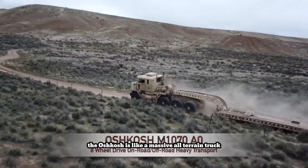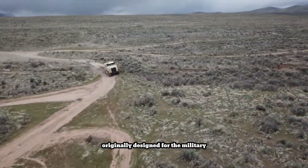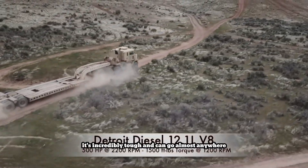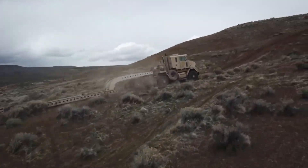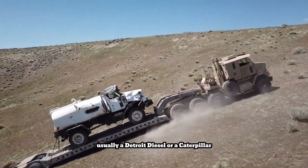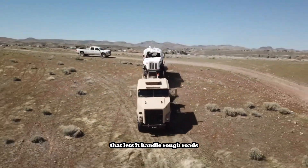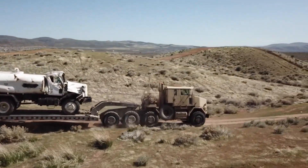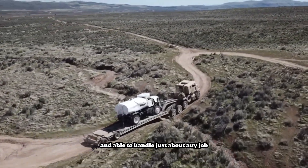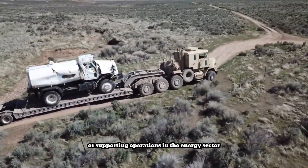The Oshkosh is like a massive all-terrain truck built to haul incredibly heavy loads. Originally designed for the military to transport tanks and other big equipment, it's incredibly tough and can go almost anywhere. It has a powerful engine, usually a Detroit Diesel or a Caterpillar, and a special suspension system that lets it handle rough roads and even off-road conditions. These trucks are known for being super reliable and able to handle just about any job, whether it's moving heavy machinery for construction projects or supporting operations in the energy sector.